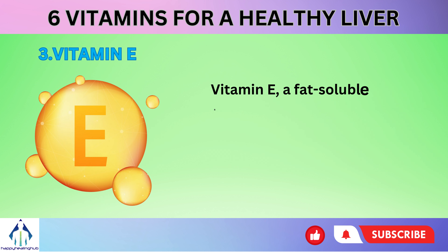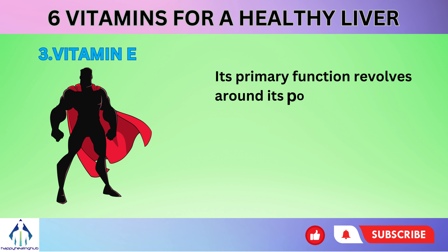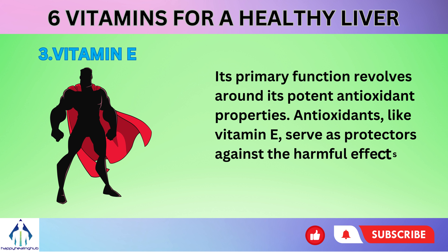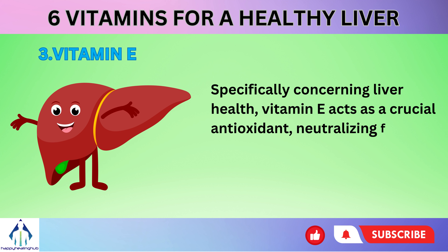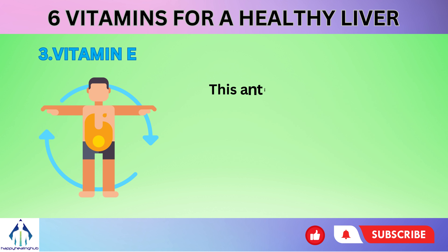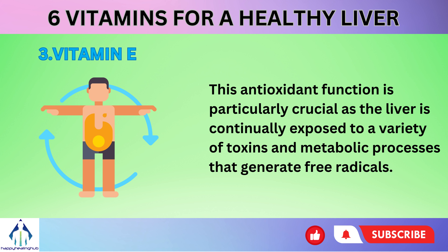Number 3: Vitamin E, a fat-soluble antioxidant, is integral to overall health, with notable influence on liver health. Its primary function revolves around its potent antioxidant properties. Antioxidants like vitamin E serve as protectors against the harmful effects of oxidative damage caused by free radicals. Specifically concerning liver health, vitamin E acts as a crucial antioxidant, neutralizing free radicals that could otherwise harm liver cells and DNA. This antioxidant function is particularly crucial as the liver is continually exposed to a variety of toxins and metabolic processes that generate free radicals.